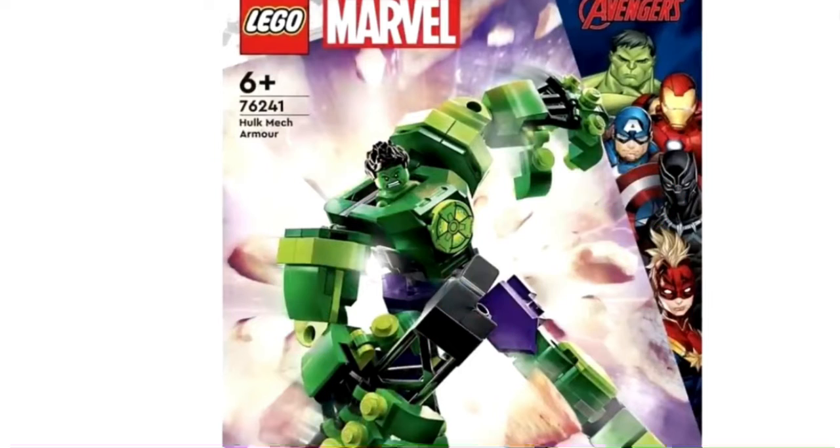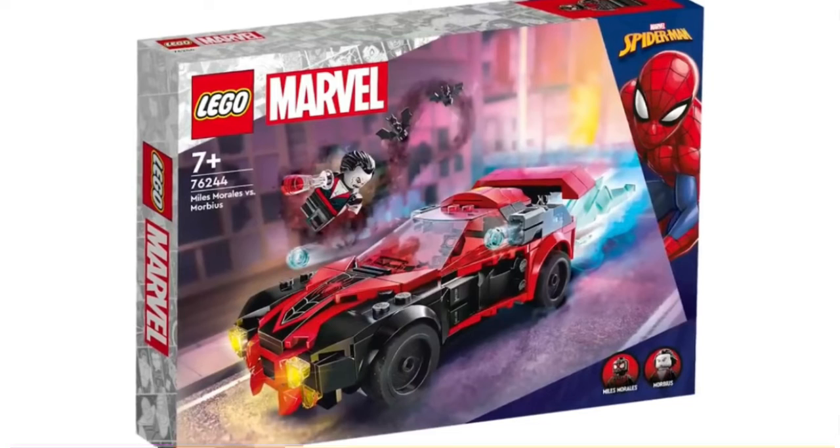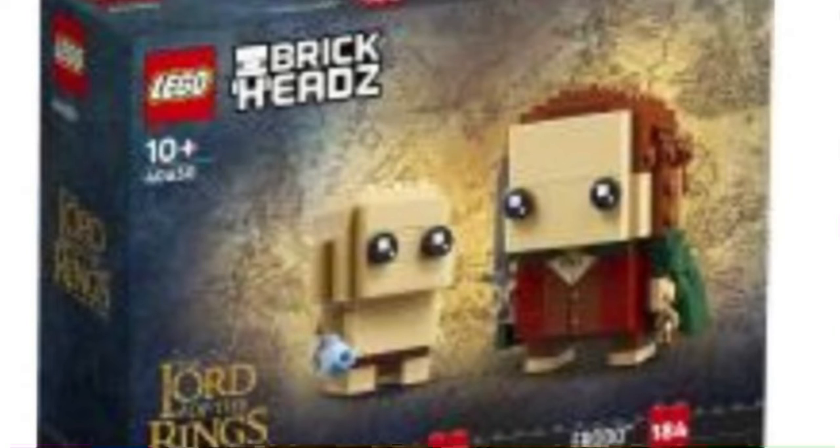The mechs will retail for 10 bucks, which is a pretty good price. We also have the Ghost Rider mech and bike for around 20 or 30 bucks, which is really cool — Ghost Rider is a great character. But I think the highlight of everything is going to be the Miles Morales versus Morbius set. Oh my god, this is going to be sick — it's Morbin' time!